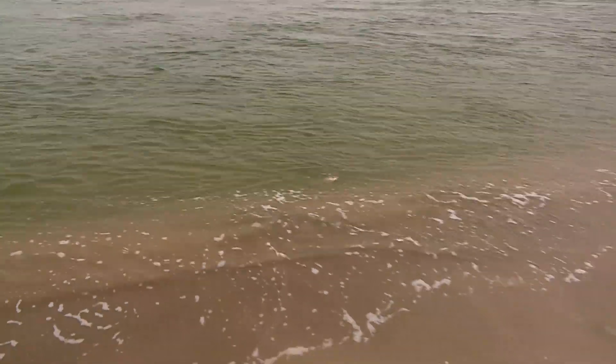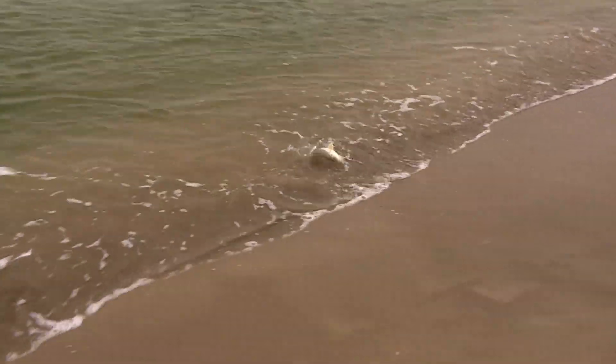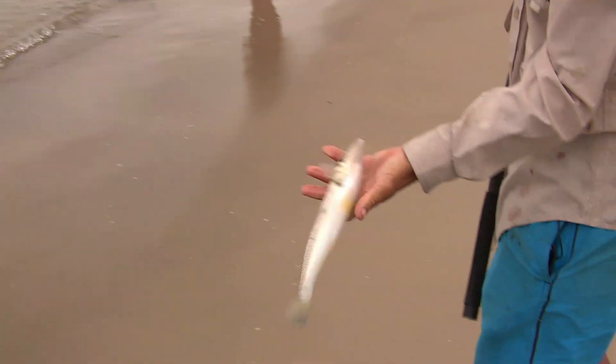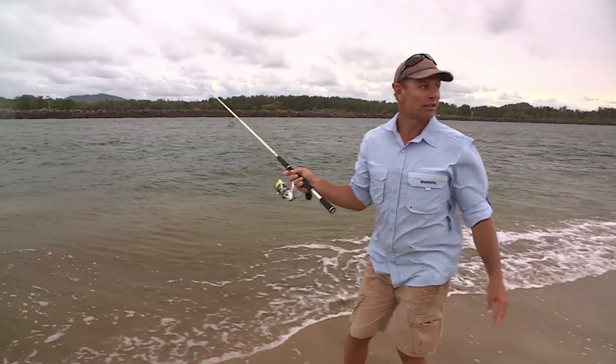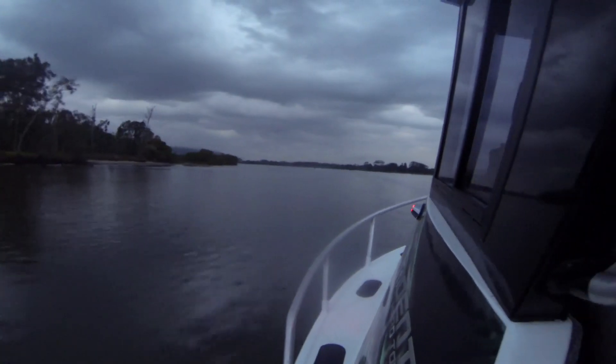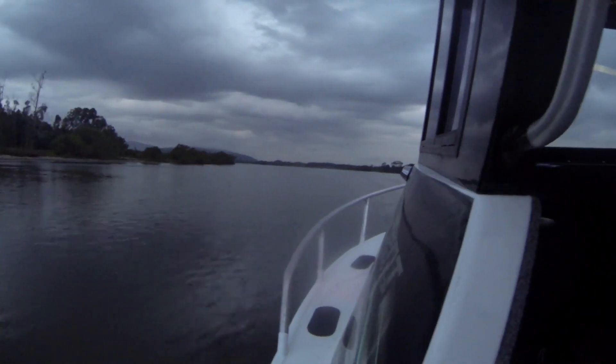You're giving me a little bit of hurry up, this one. They go all right, don't they? They're beautiful little fish — fighting whiting. After this we're going to jump back in the 610 Trident, head a little further up the river, and hopefully land a Mulloway.